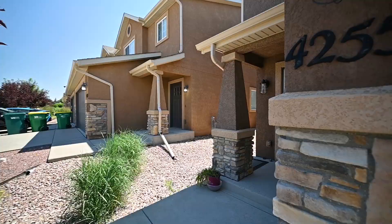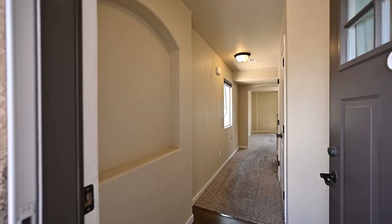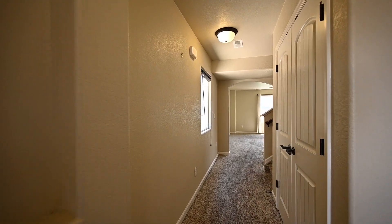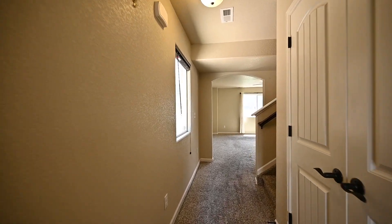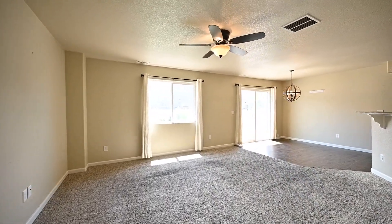4255 Rosalie is a charming townhome that is less than 10 years old and offers easy access to all the amenities in Colorado Springs. The large coat closet greets you as you enter through the front door, perfect for all your winter gear. On the main level, you will find everything you need for entertaining or relaxing.